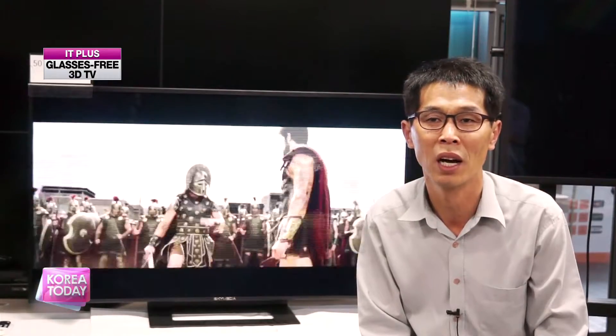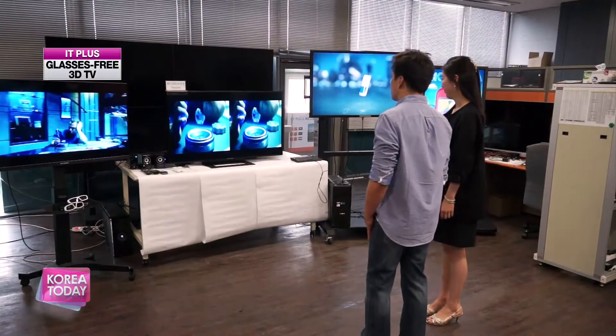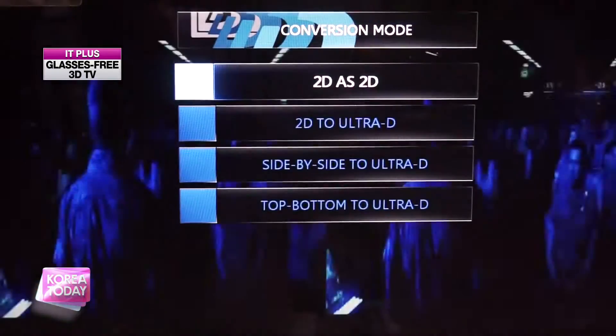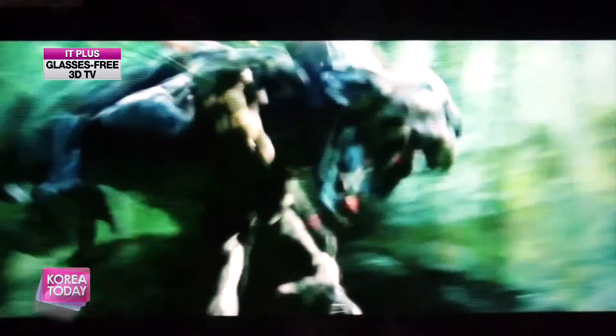The shutter glasses use blinking to create a 3-dimensional image, so it can strain the eyes. And with the polarized light glasses, the image quality is not as good. The glasses-free 3D method is the solution to all these problems. Using this TV, people can enjoy 3-dimensional images without glasses. It recomposes two different images from existing 3D content and generates a 3D video that can be watched without glasses.